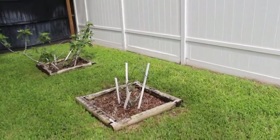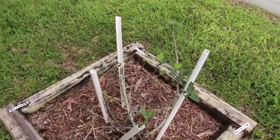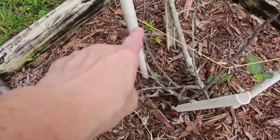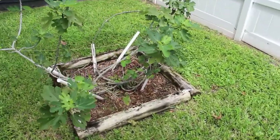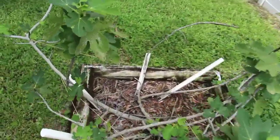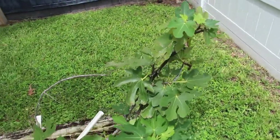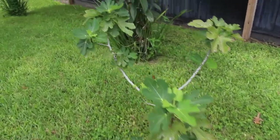I'll show you the fig trees. This one's coming back — you can see new growth there. This one's doing pretty good.